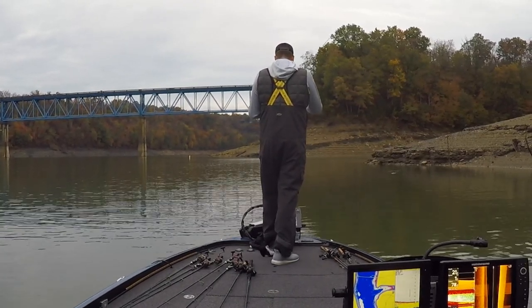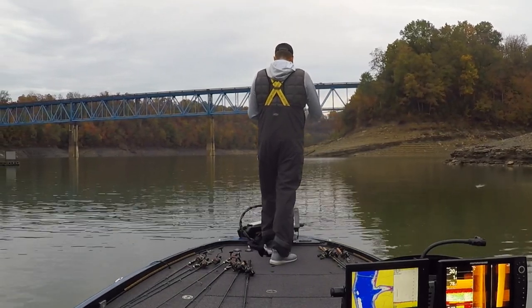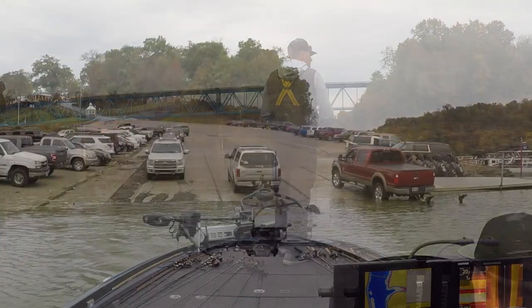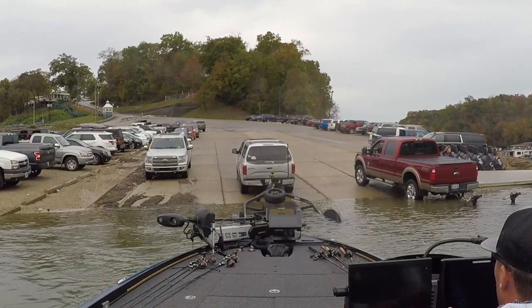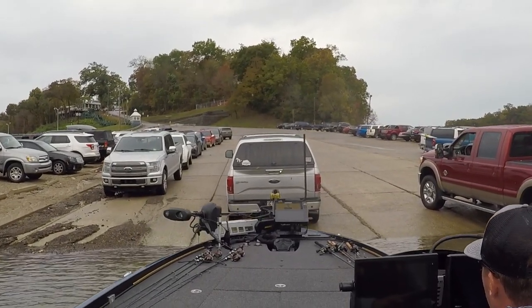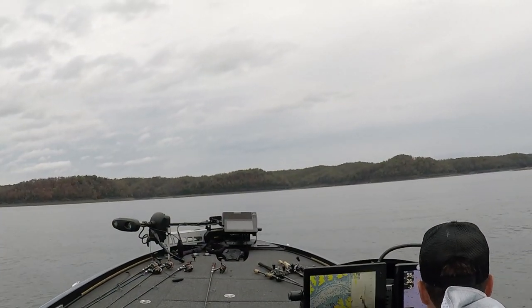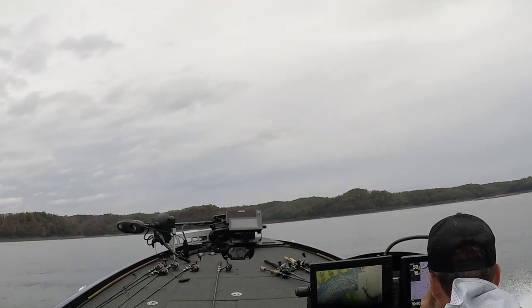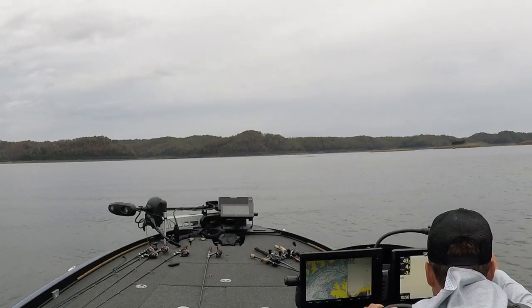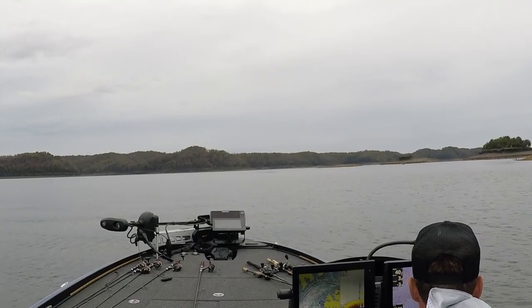So first day of practice, I launched close to the launch ramp and that lasted about 45 minutes. I said screw this, this isn't my style. The water color is off, I'm not feeling it. I'm not going to stay here the rest of the day, so I put it back on the trailer around nine o'clock and headed a little further west. I've never been here before so it's going to be a tough event. I've got to figure out how to catch these Lake Cumberland smallmouth and hopefully do well in the FLW Costa Championship.